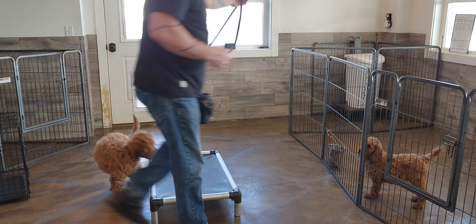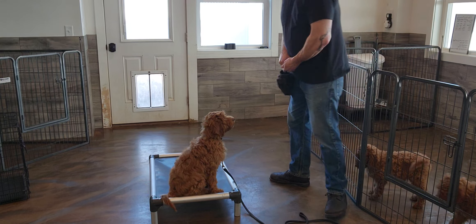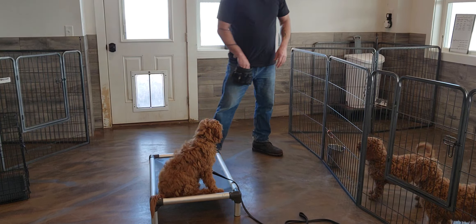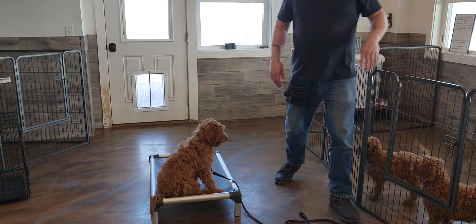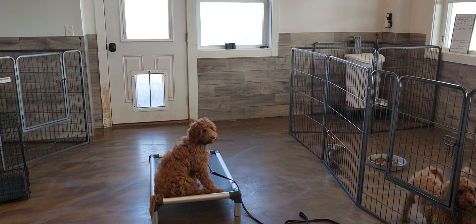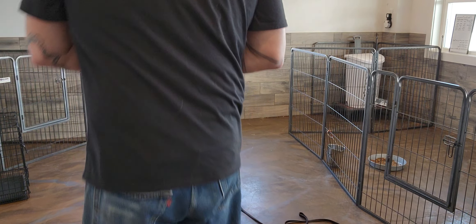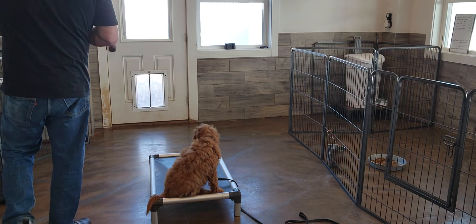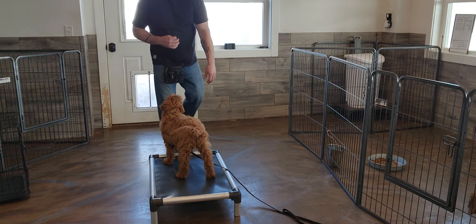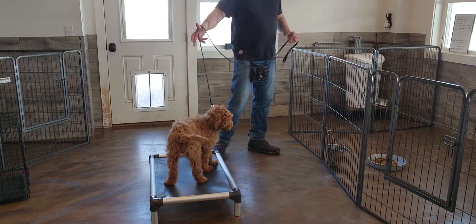Again, no place. Good girl. Good pup. And so when she settles, I'll mark and reward that again. Good pup. Place. So again, I want her to be successful with this. No. No. Good girl. The best time to enforce the correction is when the pup starts thinking about doing it rather than after it's occurred.